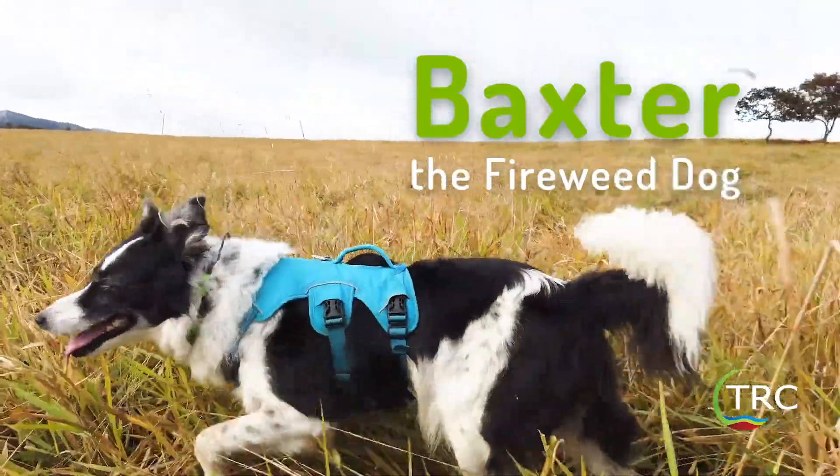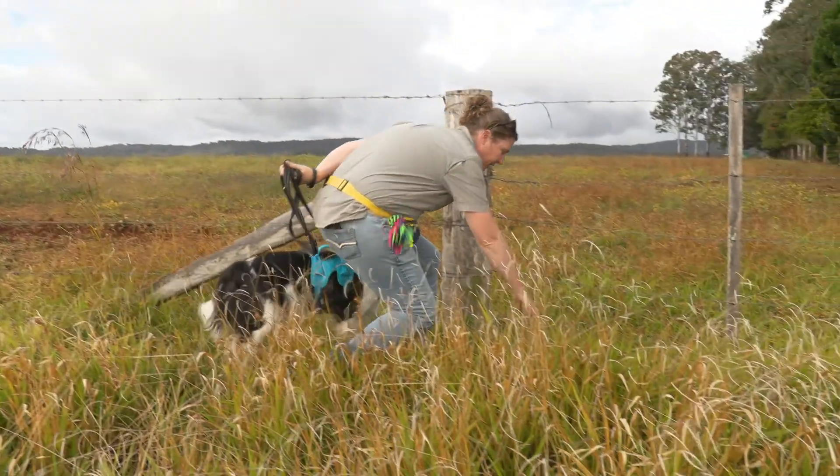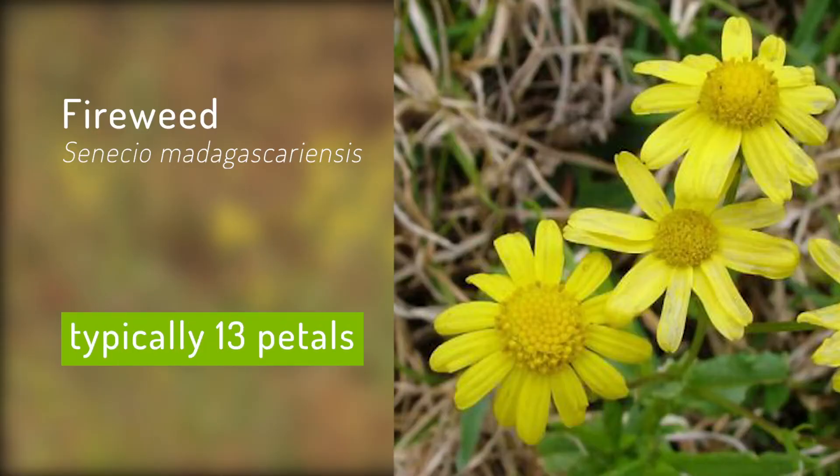So this is Baxter and we're out here to look for fireweed. Here's an example of a fireweed plant. They've got 13 petals, which is what distinguishes it from the native Senecio.